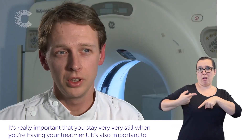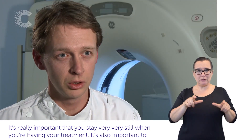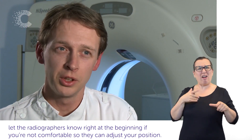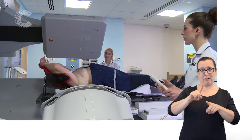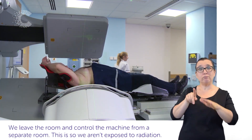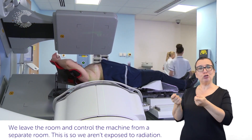It's really important that you stay very, very still when you're having your treatment. It's also important to let the radiographers know right at the beginning if you're not comfortable so they can adjust your position. We leave the room and control the machine from a separate room. This is so we aren't exposed to radiation.